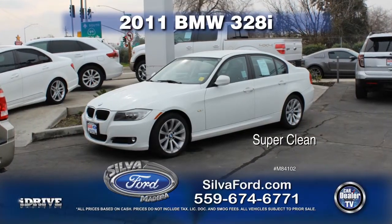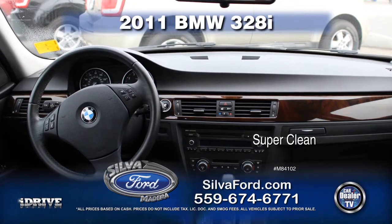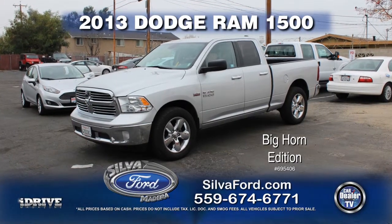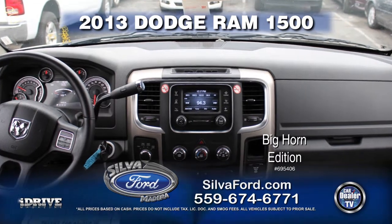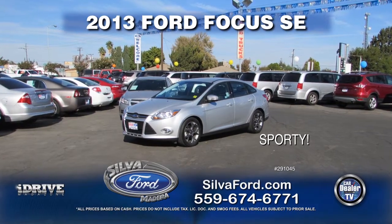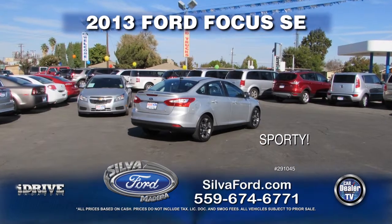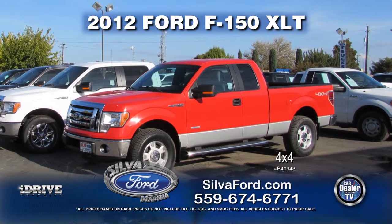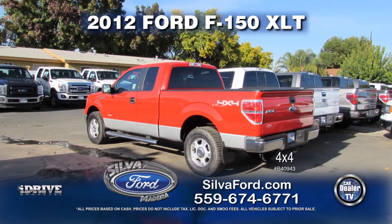From Silva Ford, here's a 2013 Ford F-150 XLT. This is equipped with an automatic transmission, power door locks, power windows, running boards, Sirius radio, and EcoBoost. Call for special show price.